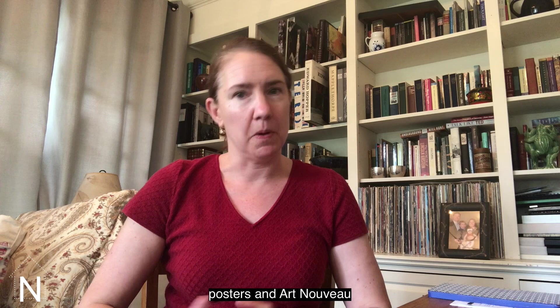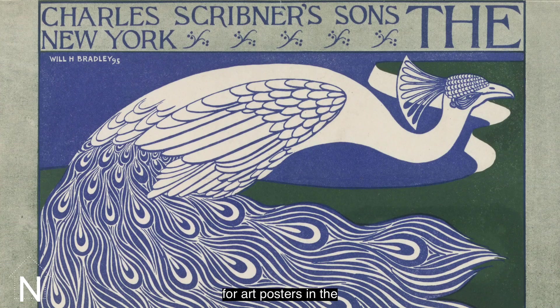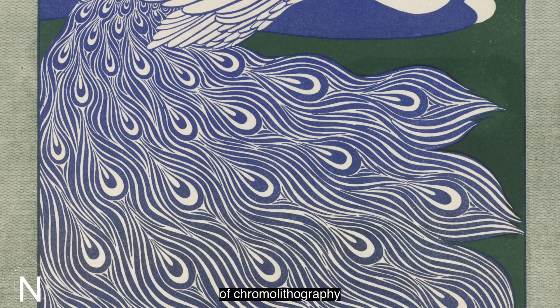The 1890s saw a real craze for art posters in the United States, and this was in part because of the invention of chromolithography, or color lithography, which made possible the mass reproduction of color poster designs like Will Bradley's design for the modern poster for the first time.